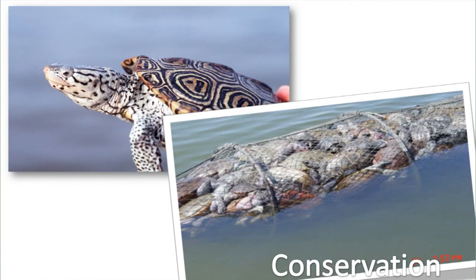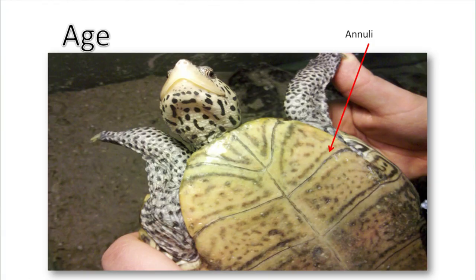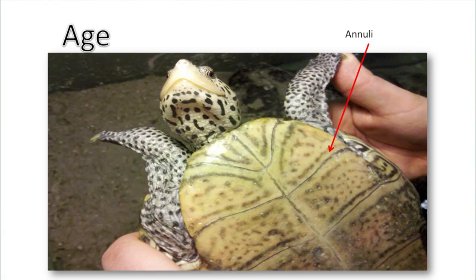We also see other causes of mortality like crab pots, where terrapins drown, and also roadways where terrapins sadly get hit by cars. What we're trying to do with this project is make people more aware of terrapin conservation, work with nesting areas to promote better nesting, and help sustain populations in certain areas — because not a lot is known about this species, especially here at Barnegat Bay. We're hoping to provide more information, education, and conservation strategies.